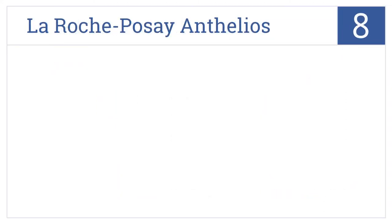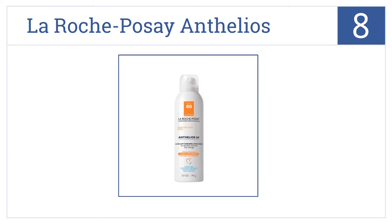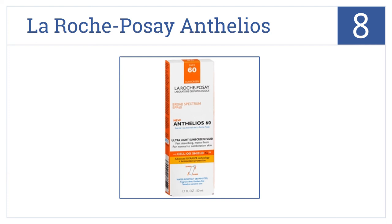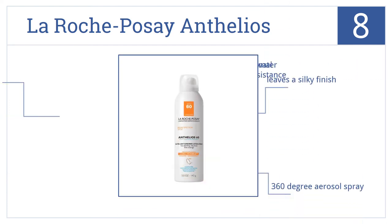Coming in at number 8 on our list, La Roche-Posay Anthelios Ultralight Sunscreen is alcohol-free and rated for 5 hours of photostability, ensuring optimal protection from cellular sun damage. It comes in a 360-degree aerosol spray and leaves a silky finish, but it provides minimal water resistance.